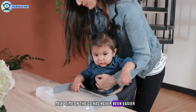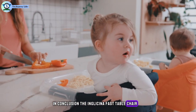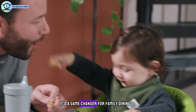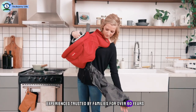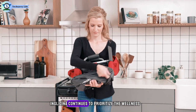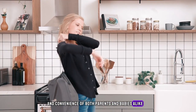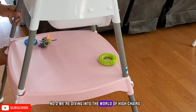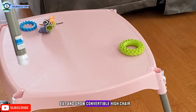Mealtime on the go has never been easier. The Inglesina Fast Table Chair High Chair is more than just a piece of baby gear — it's a game-changer for family dining experiences. Trusted by families for over 60 years, Inglesina continues to prioritize the wellness and convenience of both parents and babies alike. Number 2: we're diving into the world of high chairs with the versatile Evenflo 4-in-1 Eat-and-Grow convertible high chair.